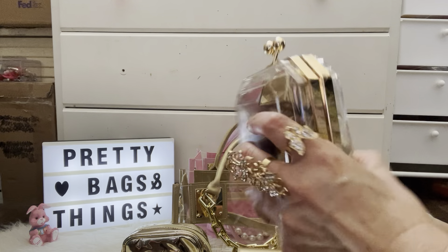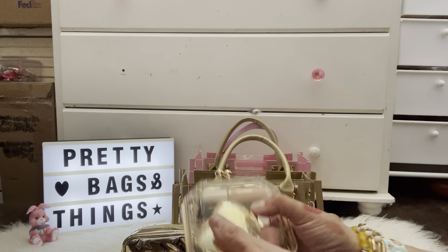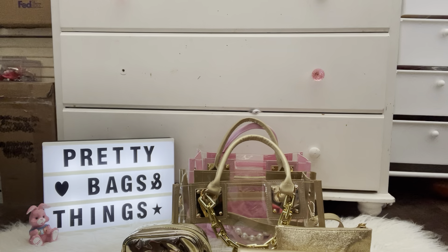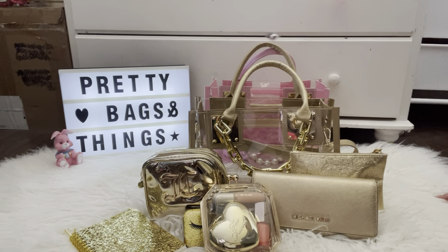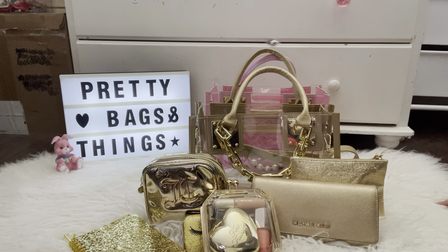That's it for what's in my bag! I hope you guys enjoyed and I'll see you guys in the next one. Oops, I forgot to show you guys something — hope you guys enjoyed, and I'll see you guys in the next one. Bye!